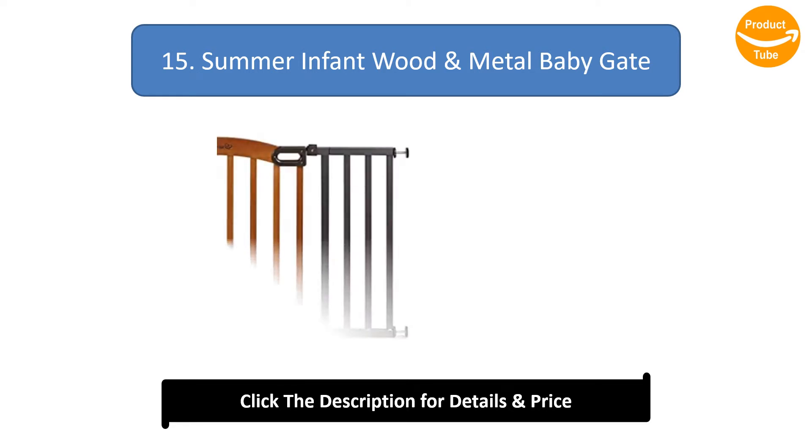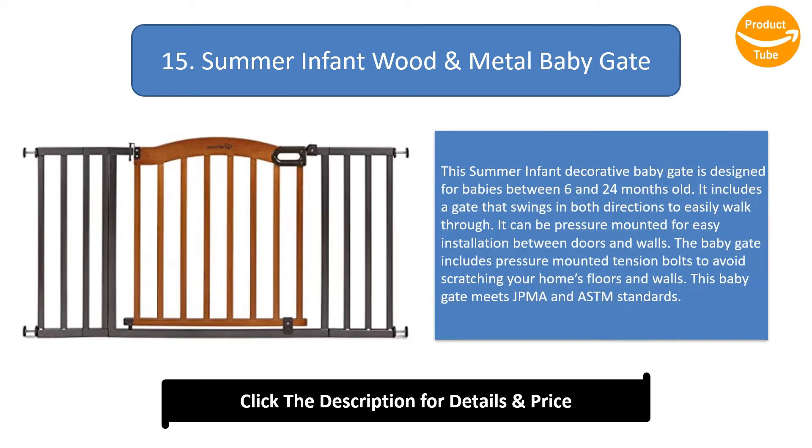Number 15: Summer Infant Wood and Metal Baby Gate. This Summer Infant decorative baby gate is designed for babies between 6 and 24 months old. It includes a gate that swings in both directions to easily walk through. It can be pressure mounted for easy installation between doors and walls, with tension bolts to avoid scratching floors and walls. This baby gate meets JPMA and ASTM standards.